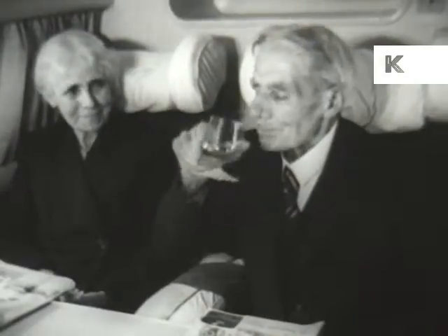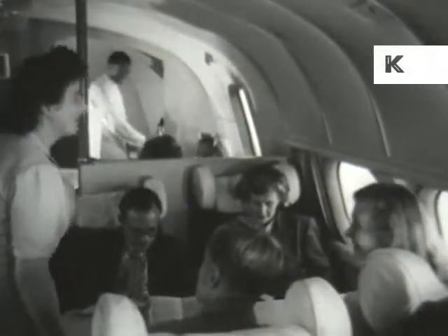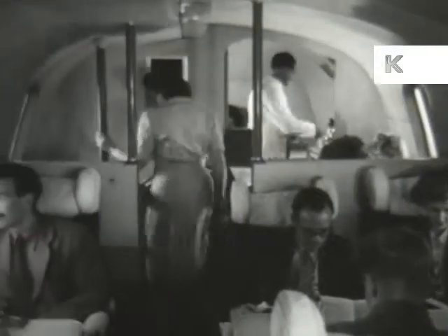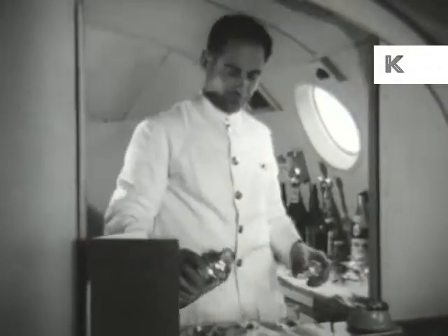The aircraft has two decks, an upper and a lower. This is the upper deck, which is designed as a cocktail lounge. Here you may while away the time till lunch is served — or perhaps at this altitude we should call it high tea.